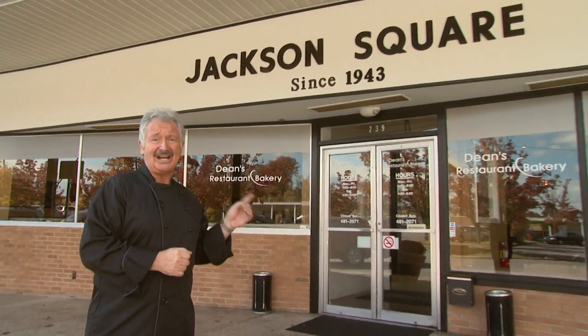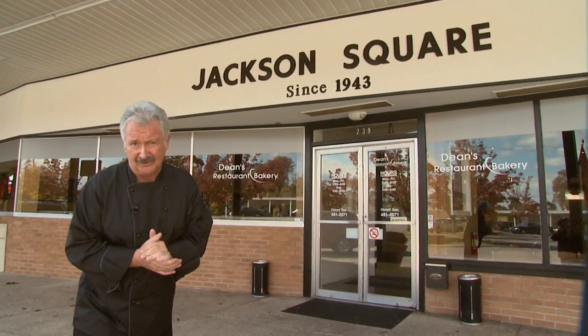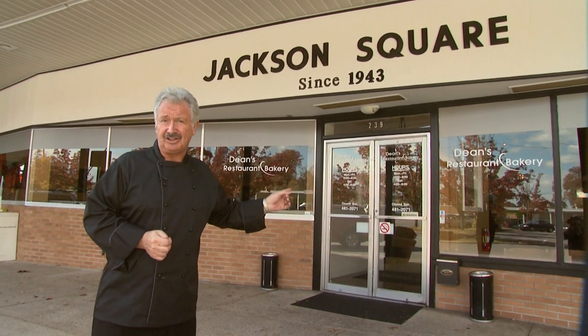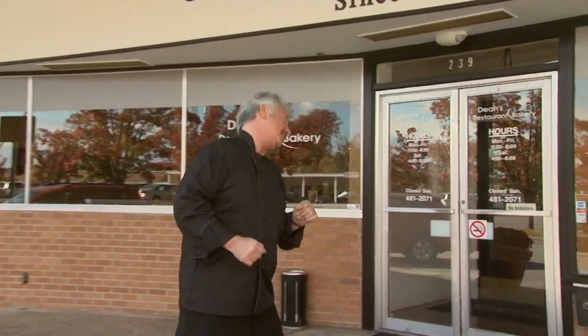We're here in Oak Ridge, Tennessee. They call this the secret city. Well, I'm going to let a secret out of the bag today. We're on Jackson Square, and Jackson Square has a lot of terrific food. We're at Dean's Restaurant & Bakery. Chef Dean Russell is inside doing a fantastic job here. We're going to go inside and meet him.